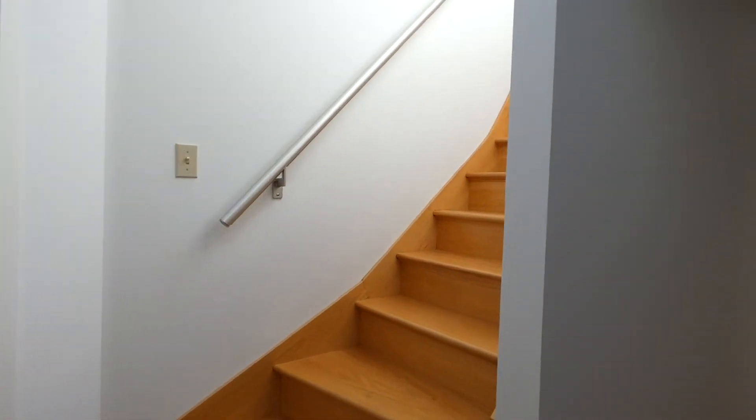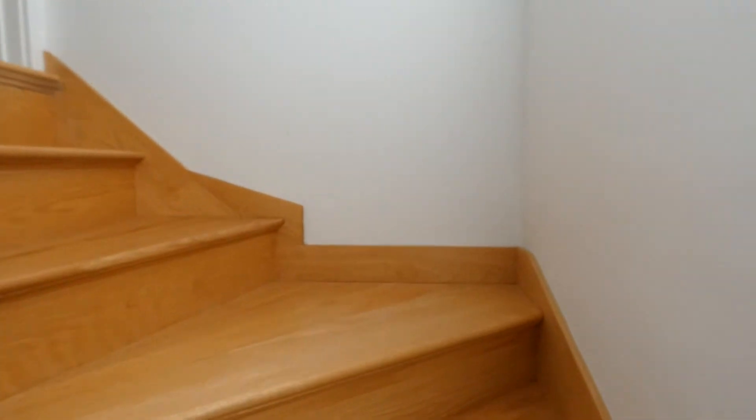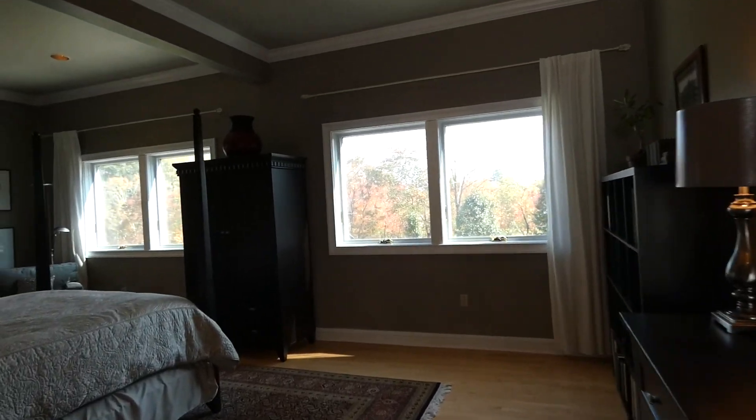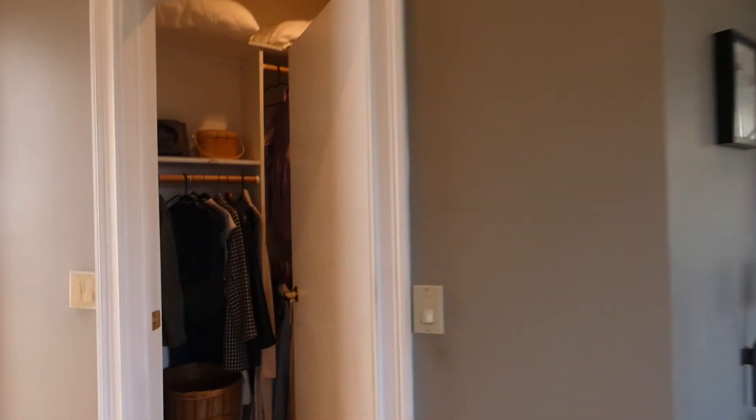From here leads to the master suite. There's a walk-in closet here.